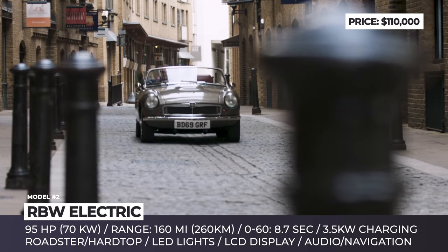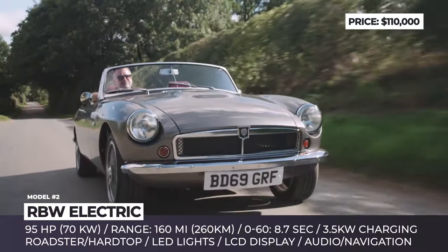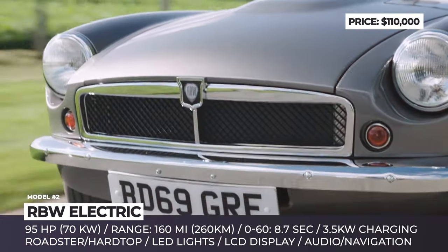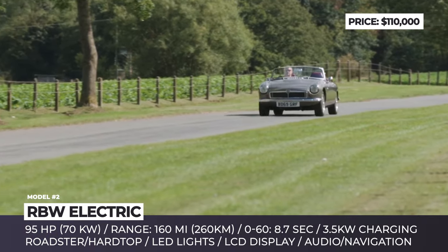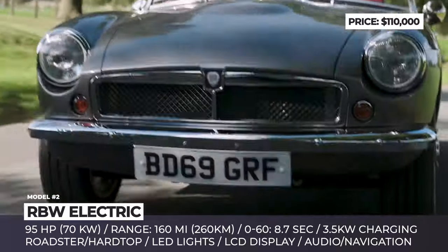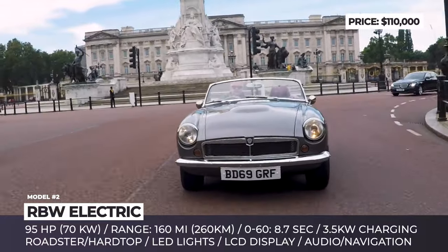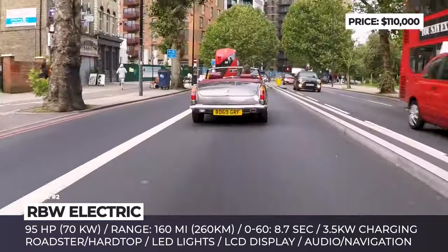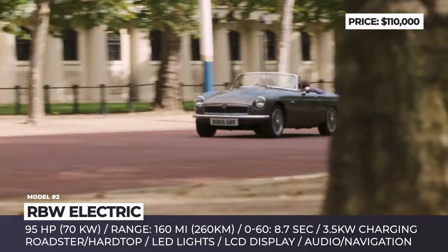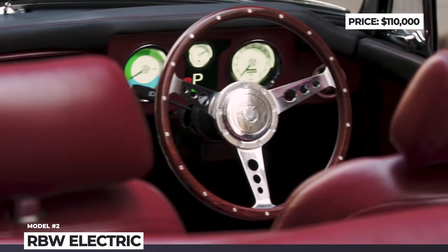The setup produces 87 miles per hour top speed, can accelerate the car to 60 mph in 8.7 seconds and offers 160 miles of driving. That range can be raised to 200 miles if you opt for more cells. Charging is the weakest side of this restomod — possible at 3.5 kW peak, meaning about 8 hours to restore full capacity. Despite keeping its vintage vibe, the RBW gets LED lighting and an LCD display with satellite navigation and audio system. The all-electric MGB can be purchased in roadster and hardtop versions.